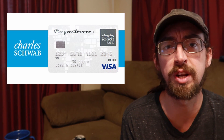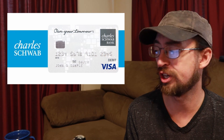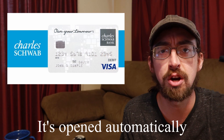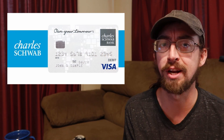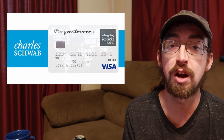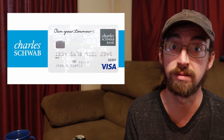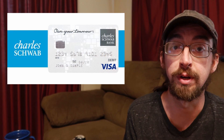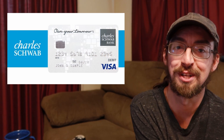Another thing you could consider a con is that you have to open a brokerage account — a Schwab One brokerage account — and it sits right alongside your checking account. You can put money in it if you want to try to play the market. I don't know much about it and haven't investigated it at all, but it's definitely there if you want to try to invest a little. There are a whole lot of investing opportunities with Charles Schwab that I can't speak to, so I'll just mention them and you can investigate for yourself.